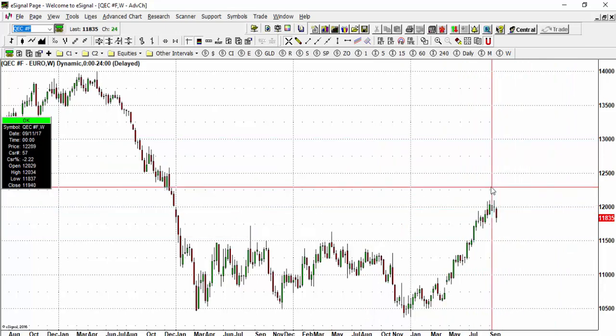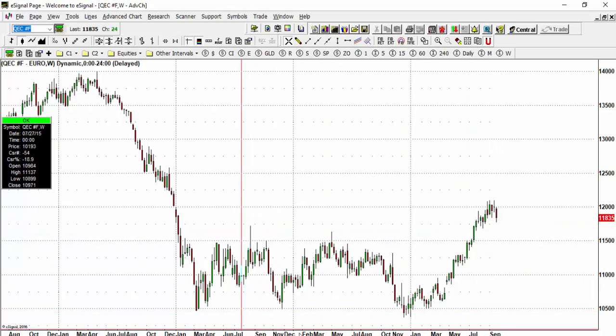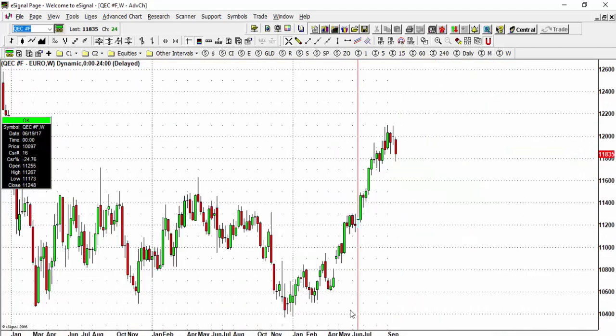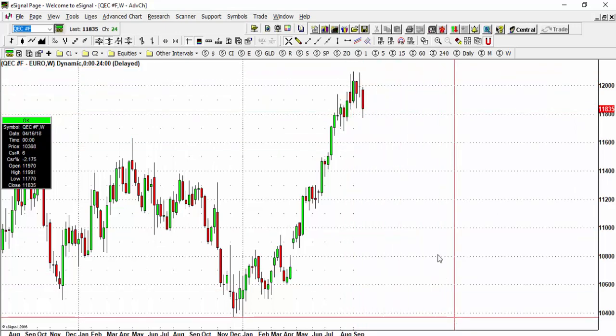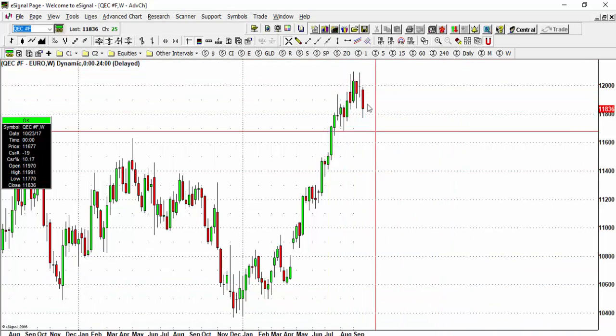Taking a look at the euro currency, the euro has touched the 120 region, which was the high made on the year, and the market is coming down nicely. Similar to the dollar situation, we see the market trying to close down on the week, and this could prompt a broader decline in the value of the euro versus the dollar.